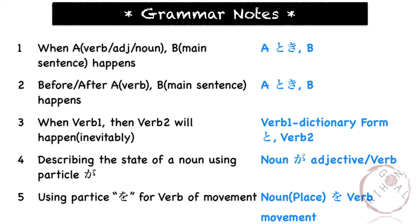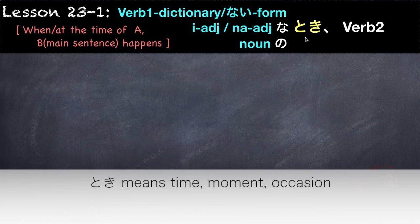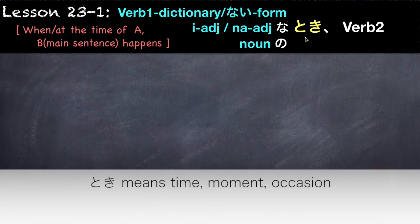Here are the grammar points that we will learn in this lesson. The first pattern we will learn is how to express the time when a certain action happens. We have two parts. The first part could be a verb, an adjective, or a noun, followed by 'toki.' Toki means 'time' or 'occasion,' and then followed by the main sentence.